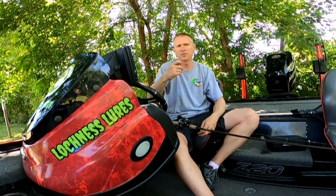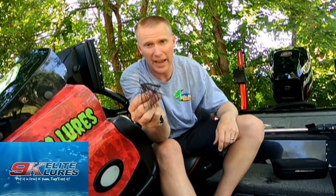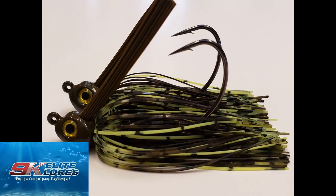A 7-foot medium-heavy action rod — it's got some great backbone but also a nice, soft, fairly fast tip, so I get a good flip action underneath those docks. Without question, my favorite jig of all time is a 9K Elite Lures half-ounce flipping jig in green pumpkin with purple. Best jig I've ever used around docks, and one of the best I've ever used in any jig situation.